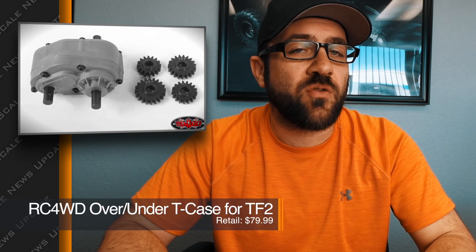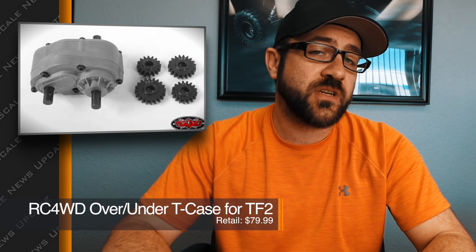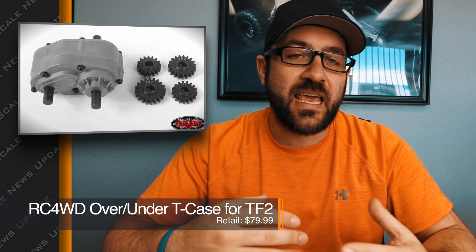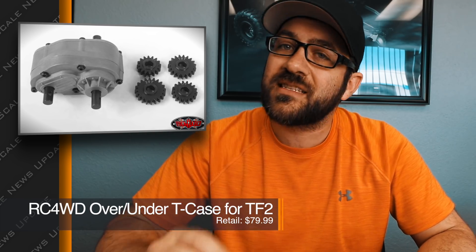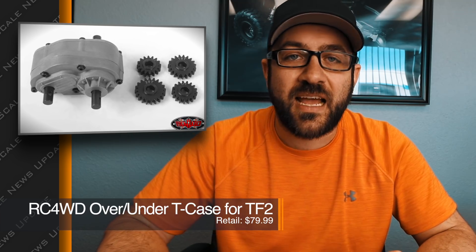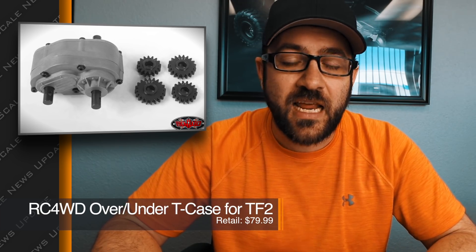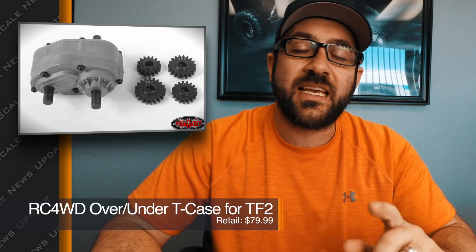RC4WD has announced they're going to be offering an over/under geared transfer case for the TF2 and similar vehicles. This allows you to spin the front tires faster than the rear tires, which aids in turning and climbing ability. There are some downsides to over/under, such as extreme side-wash that may push the front end out, but in general a lot of people really like to run an over/under gearing setup. I'll put the links to that product in the description below.